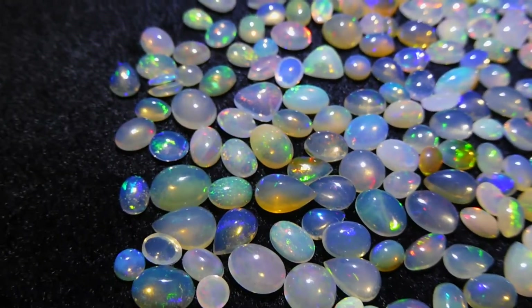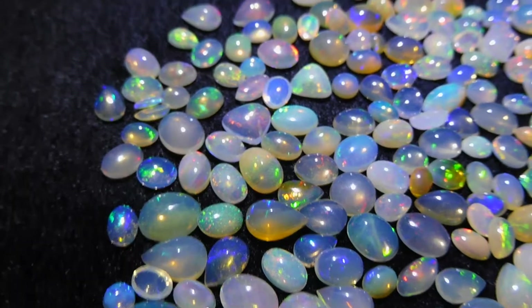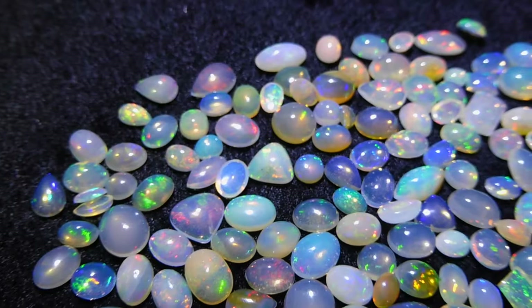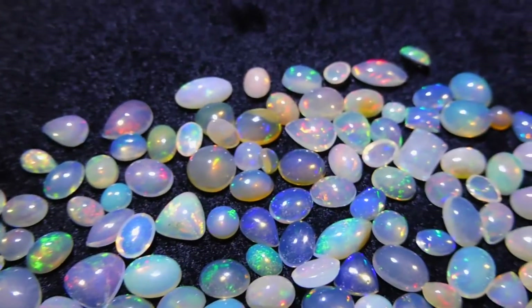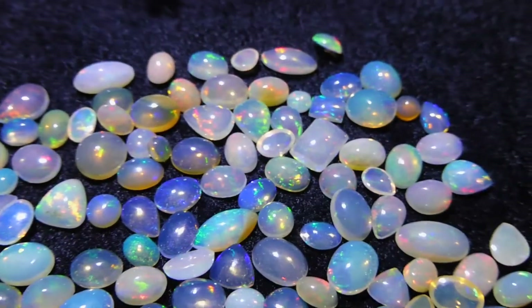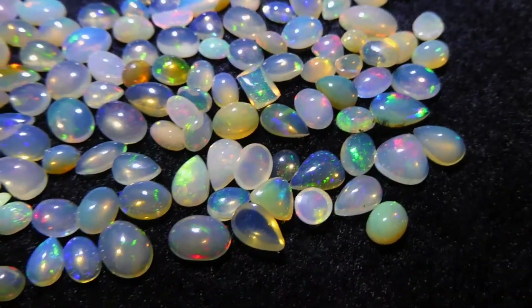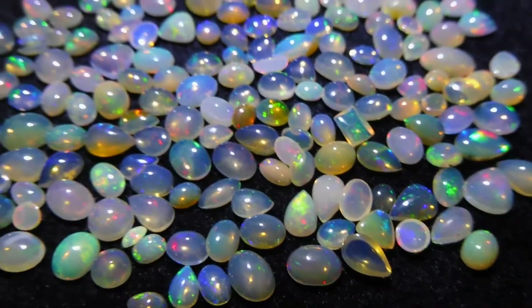Of course, that depends on the setting. Some bezels are not forgiving at all, and you need to be exact. But for the most part, these are going to fit into calibrated, off-the-shelf settings and make a lot of really beautiful jewelry.